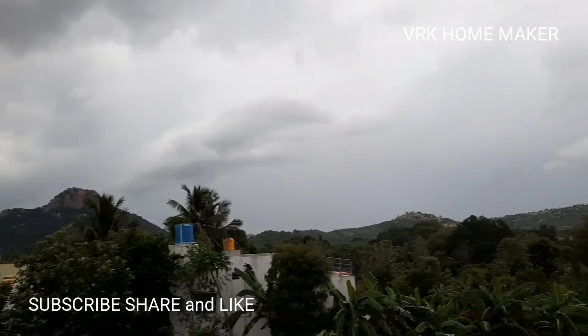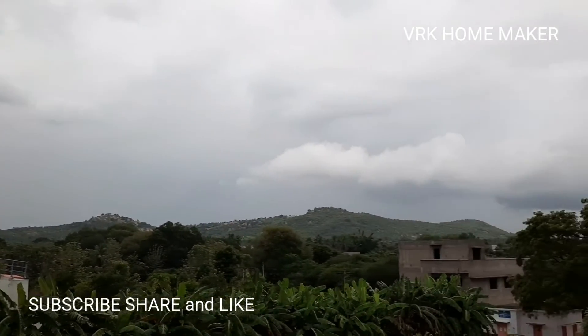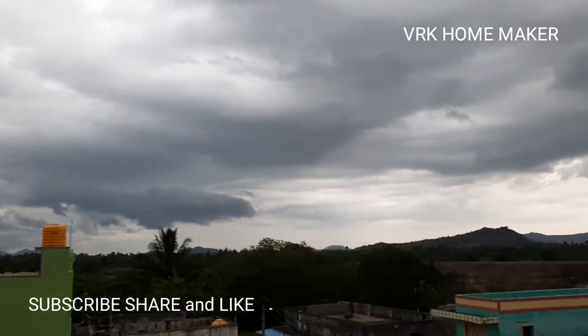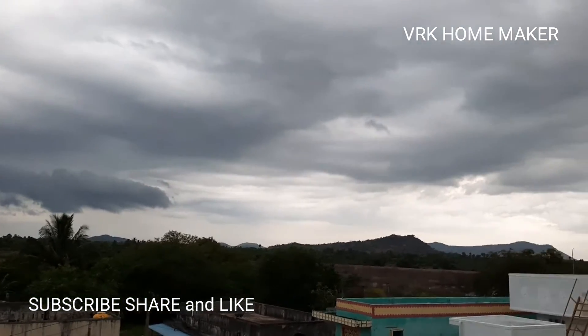We reached guys, and here are our buddies. I've made this video in the same village many times, but today the climate is too good.